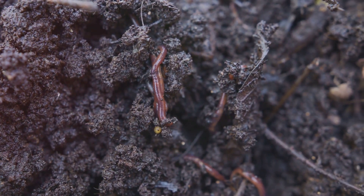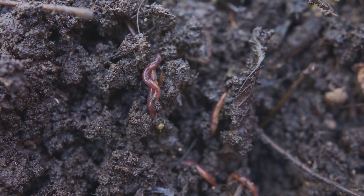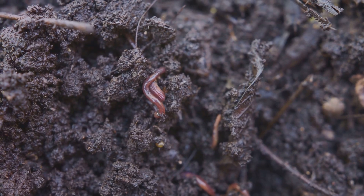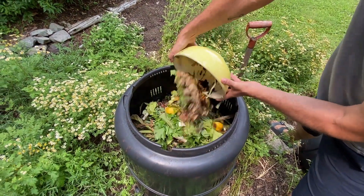reducing the need for frequent watering. And it buffers the soil, helping plants absorb the right amount of nutrients and preventing nutrient burn, a common problem with synthetic fertilizers.